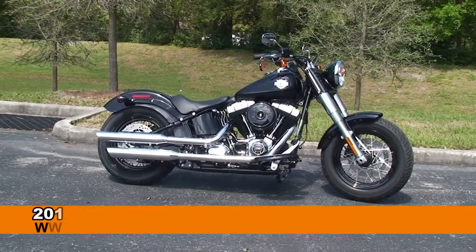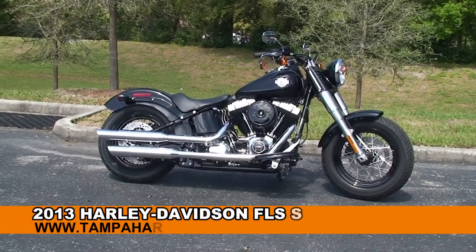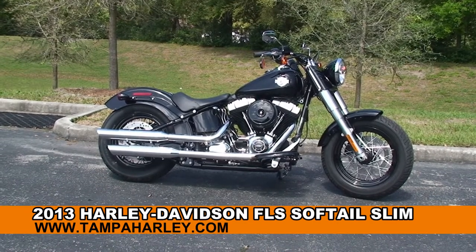Welcome everyone to the world-famous Harley-Davidson Newport-Ritchie. Today I've got for you this phenomenal used 2013 Softail Slim.